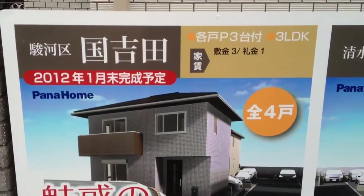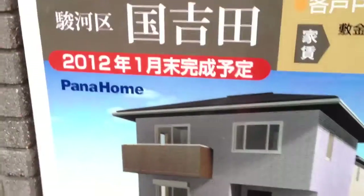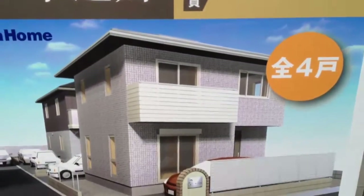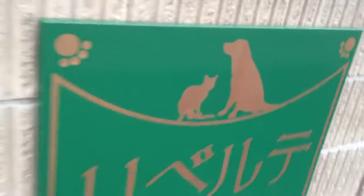This looks like a 3LDK here — that's three bedrooms, living room, dining room, and kitchen. It doesn't say the price on it. This is made by Pana Home; it's a pretty well-known builder here. And here's another one over here, also a 3LDK, another Pana Home. They're pretty tight and close in together. You've got the phone number there if you want — you can get the Pana Home name and logo there.